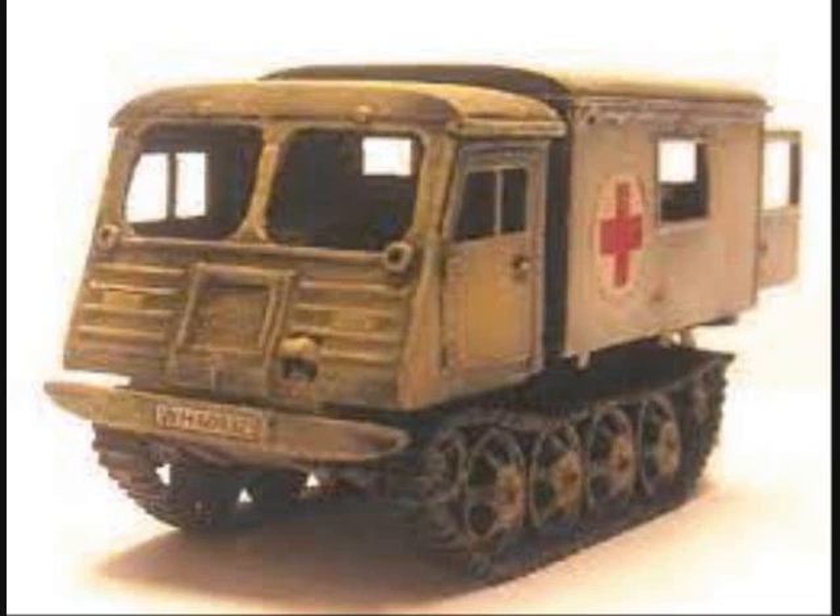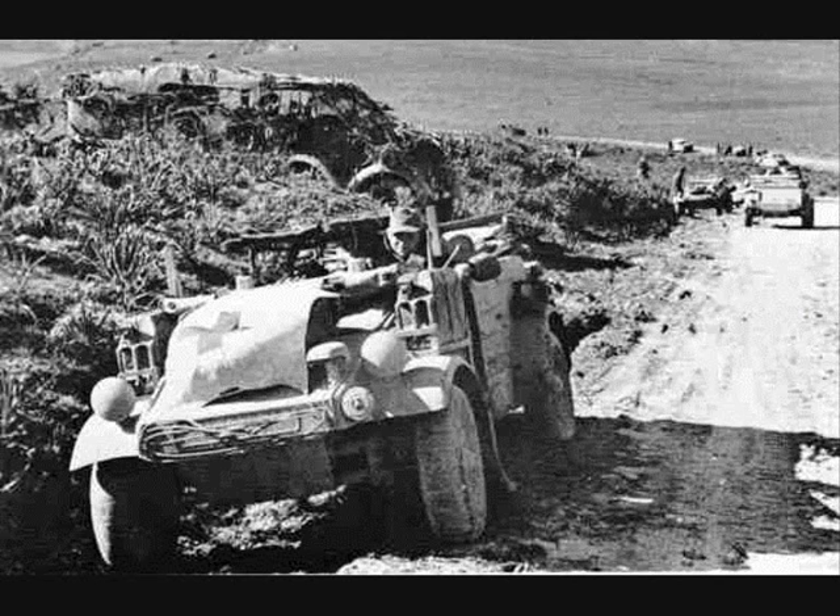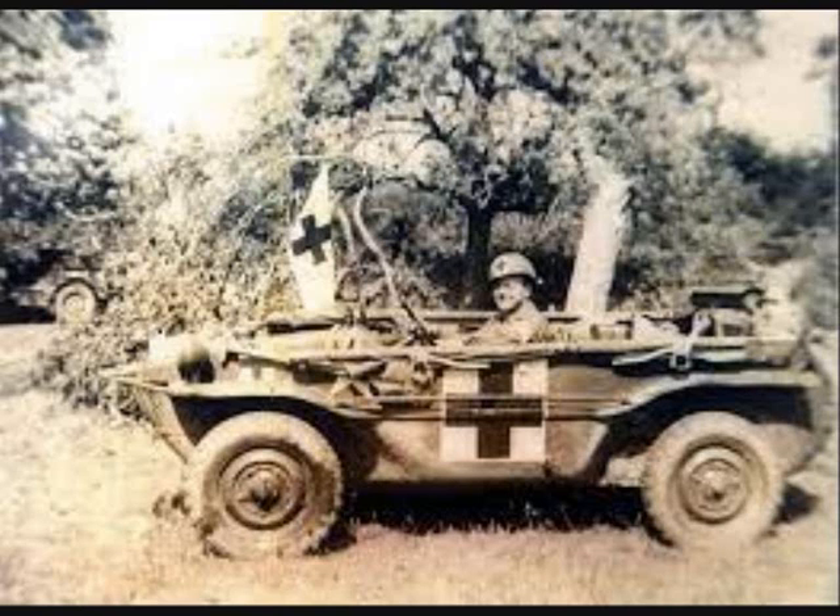A Field Ambulance was a mobile frontline medical unit. It was under the command of a division and had special responsibility for the care of casualties of one of the regiments in the division. The ambulance was responsible for establishing and operating a number of points along the casualty evacuation chain, from the battalion's first aid station to the regiment's aid station some 500 meters in the rear.